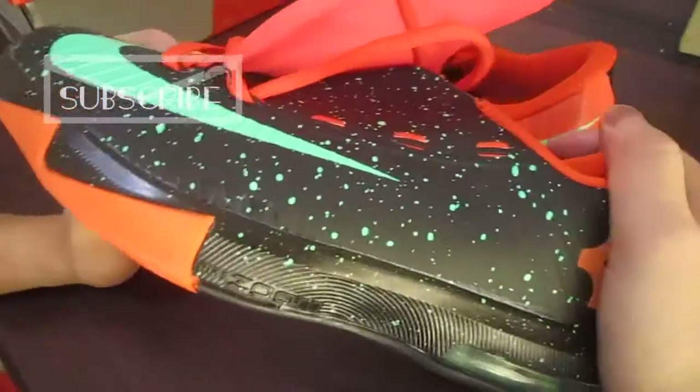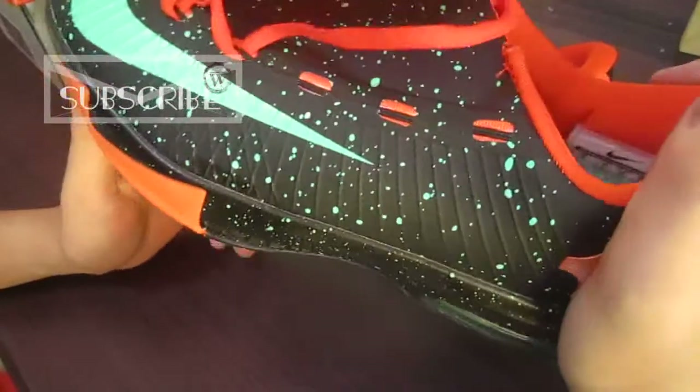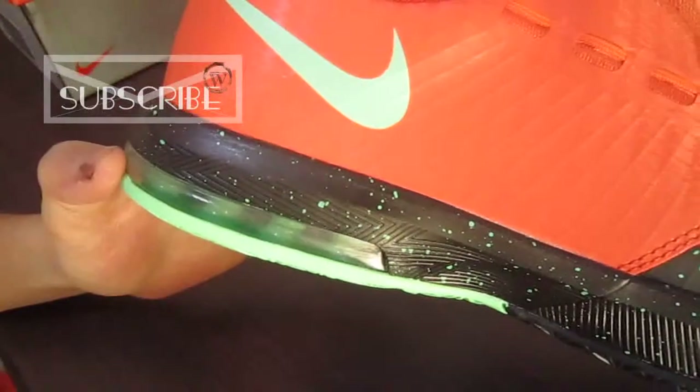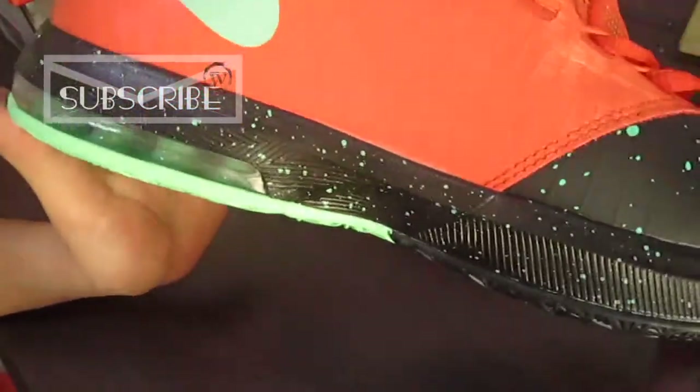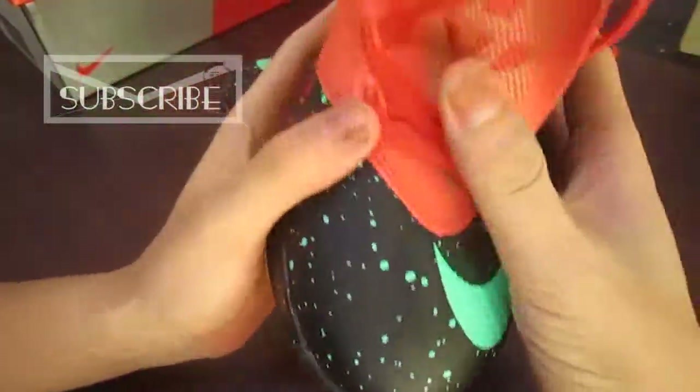The most important thing is the shoes have a good quality and the shoes are so excellent for the details. You can find the details — so bright.